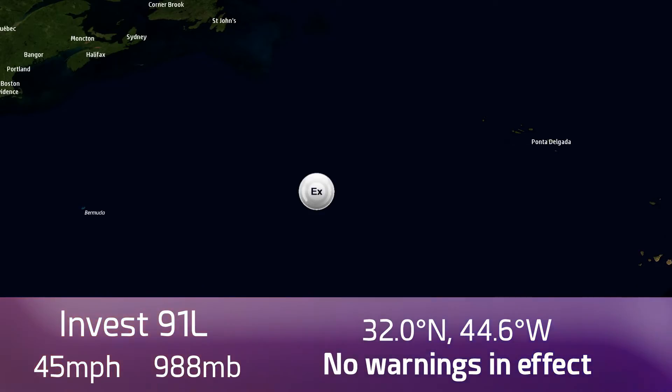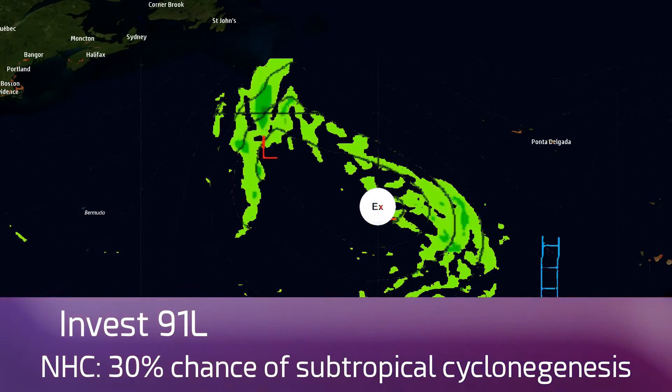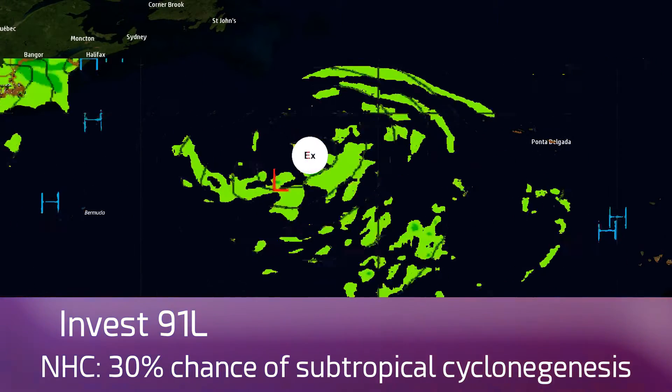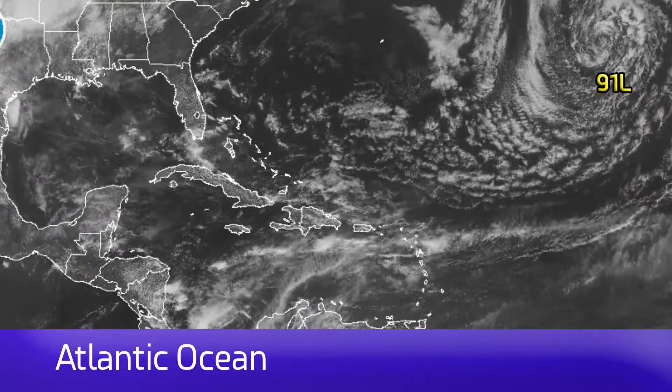988 millibars, positioned at 32 degrees north, 44.6 degrees west. There are no warnings in effect. This system could become a subtropical cyclone, though it probably won't be for very long and is likely to remain of extratropical nature, sweeping off towards the east or east-southeast then hooking north to northwest, merging with another system, and probably moving off towards the east. As its own system, it's likely to follow a horseshoe-like curve over the next two or three days.